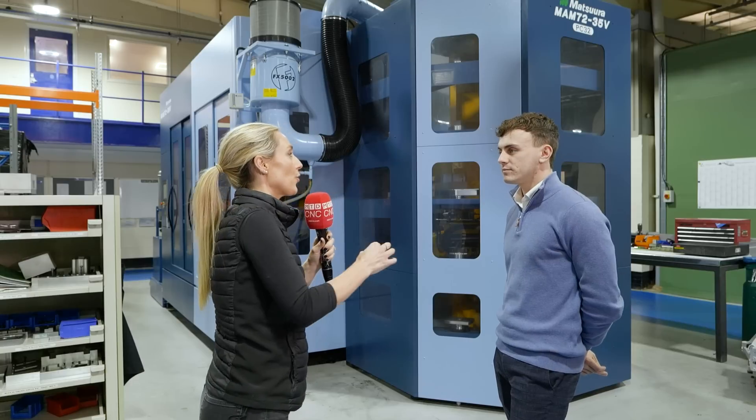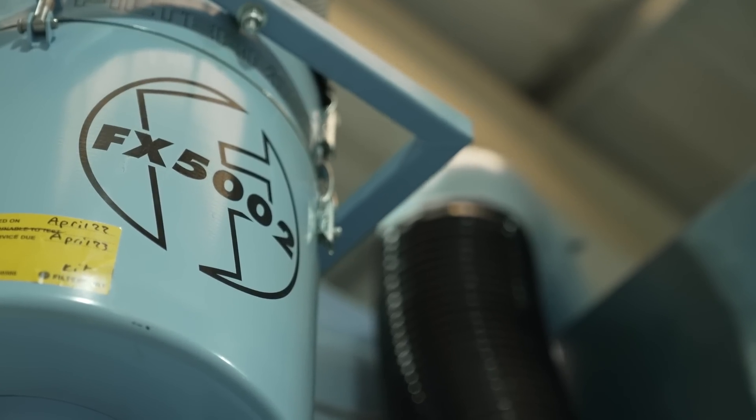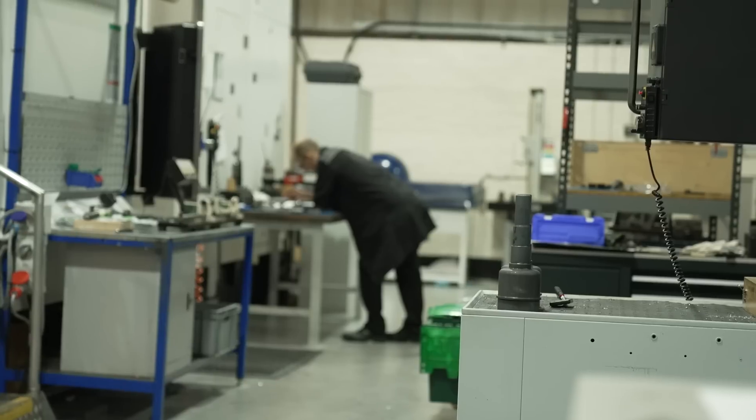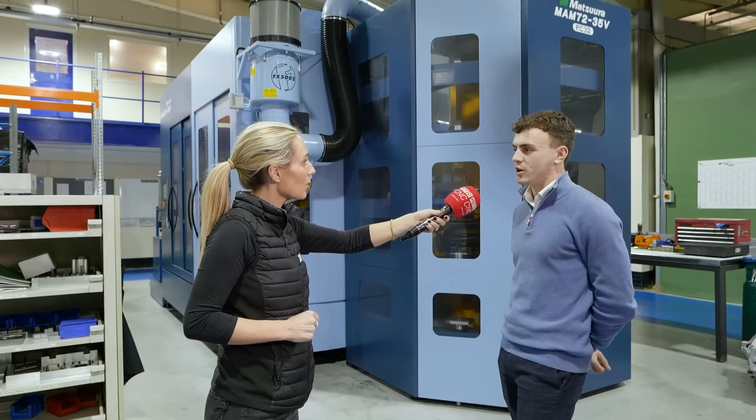And why is it so good to have the environment clear of fumes? Well, one benefit is that operators and employees aren't breathing it in, but secondly you don't get that horrible greasy film everywhere. As you can see, the environment is clean and tidy, the floors have no slip hazards — it just keeps everywhere clean and tidy.